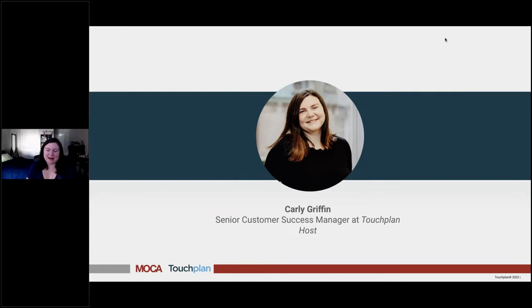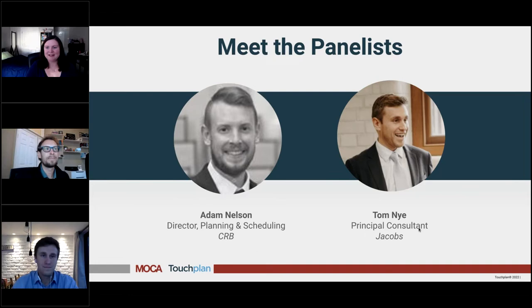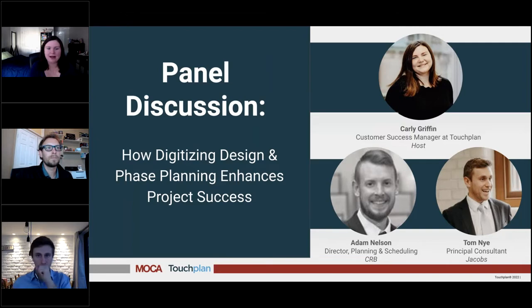Hello, welcome everybody. My name is Carly Griffin. I'm a senior customer success manager here at TouchPlan, and I'm going to be your host. Today we have Adam Nelson and Tom Nye joining us on our panel. They're going to be sharing their screens in just a second. Adam, why don't you start with a quick introduction? I'm Adam Nelson, Director of Planning and Scheduling at CRB. I'm Tom Nye, a principal consultant for Jacobs, working in the performance and operational excellence space on construction and infrastructure projects in the UK.